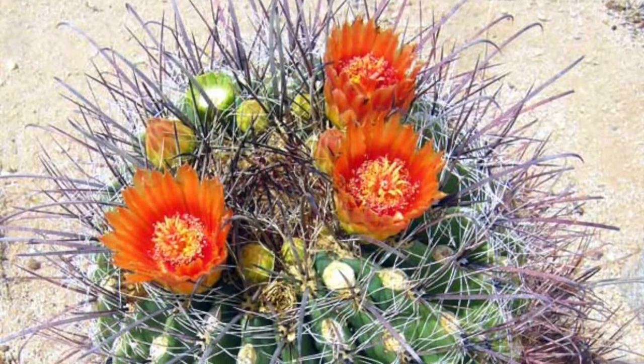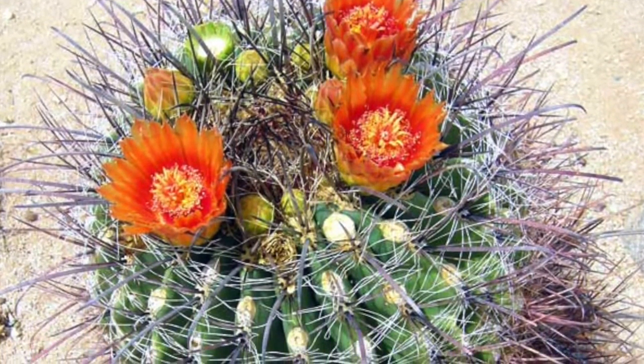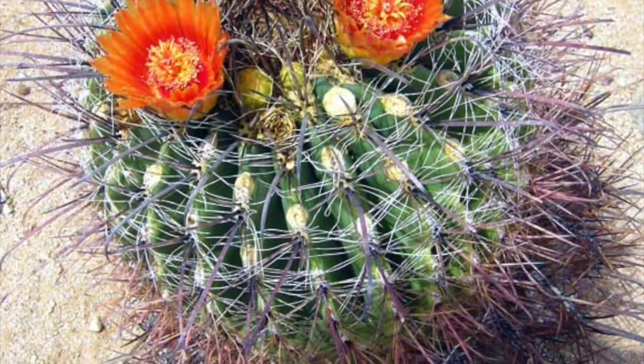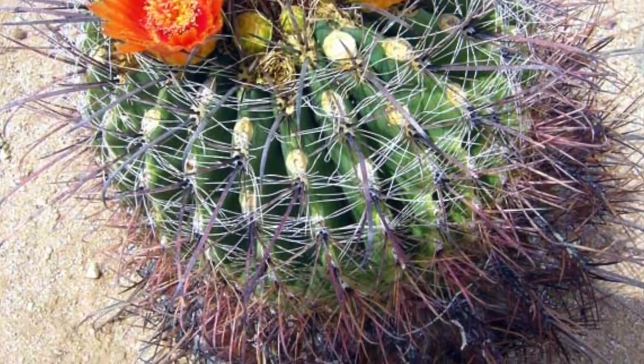A common plant in Death Valley is the California barrel cactus. It's a short and stubby cactus that grows on rocky slopes, with red or orange flowers sprouting from it.